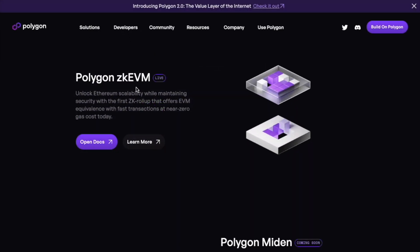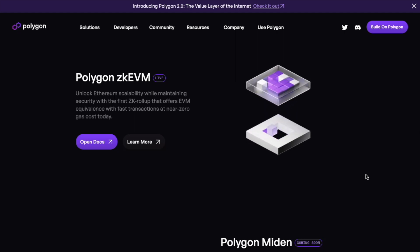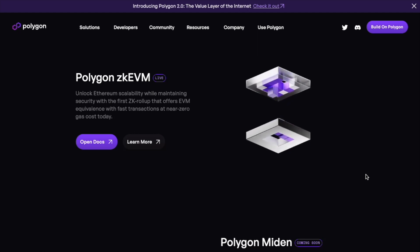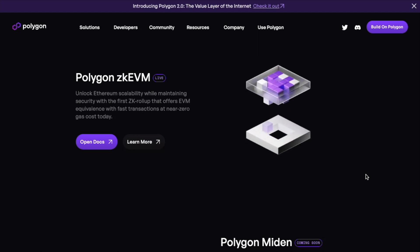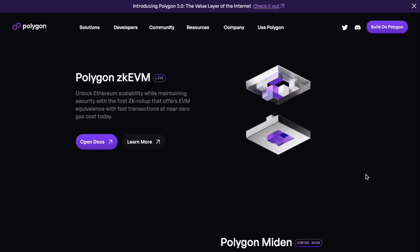On Polygon ZK-EVM: in the past few months we have seen Layer 2 solutions explode in interest. The likes of Arbitrum, which many projects launched on with great success, is one of the biggest Layer 2s and blockchains in general. ZK-EVM is a scaling solution for Ethereum, and in the past bull run we saw Ethereum fees go through the roof — that's why Layer 2 solutions are here now.